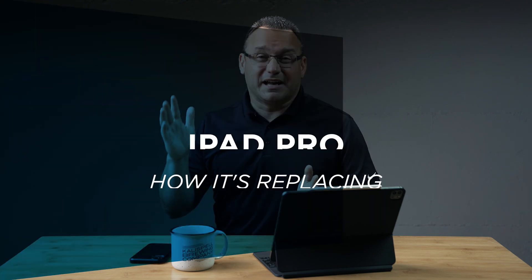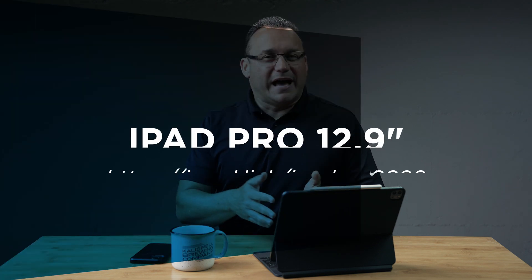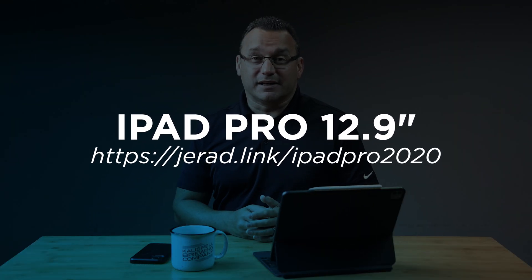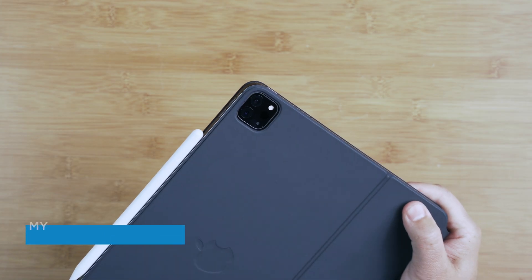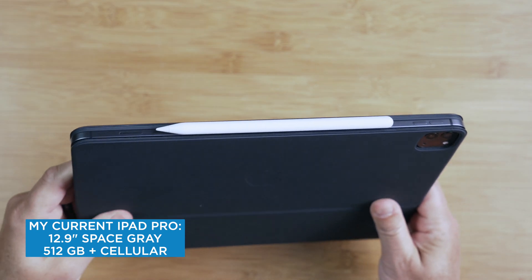Hey, what's up? It's Jared with State of Tech. Today we're going to talk about how the iPad Pro is increasingly replacing my laptop. I'm going to give you five reasons why I think the iPad is a solid laptop replacement these days, whether you have one already, you're thinking about upgrading to an iPad Pro, or maybe you should go with a laptop. I think this video is going to be super useful for you.